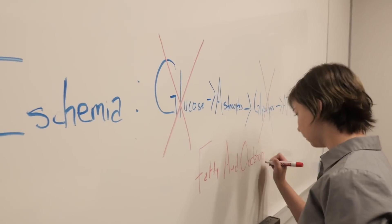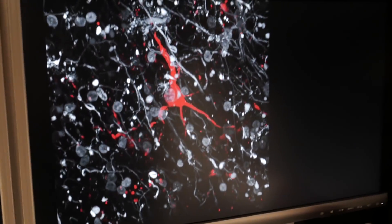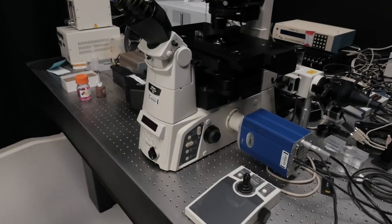Students in the Biotechnology track take fundamental courses in cell biology, molecular biology, rigor and reproducibility in research, and statistics.